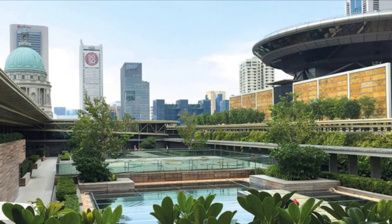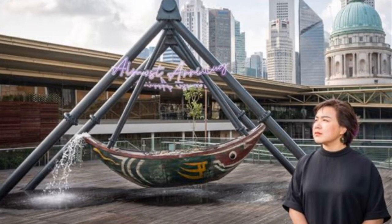The rooftop terrace offers a fantastic opportunity for site-specific commissions. The current commission is by Chinese artist Chao Fei, who also has an exhibition on at the Serpentine London.